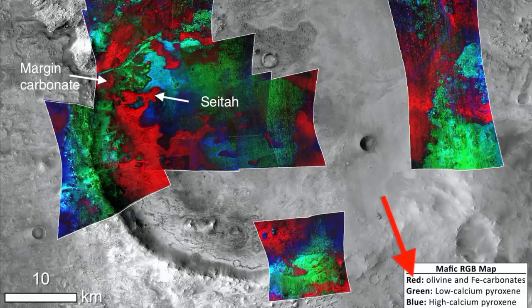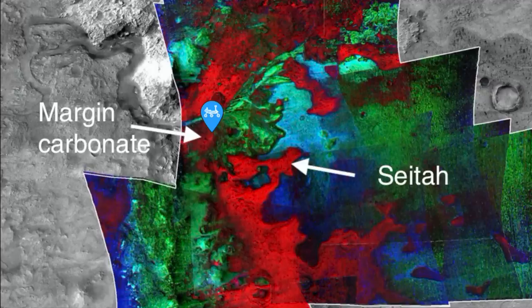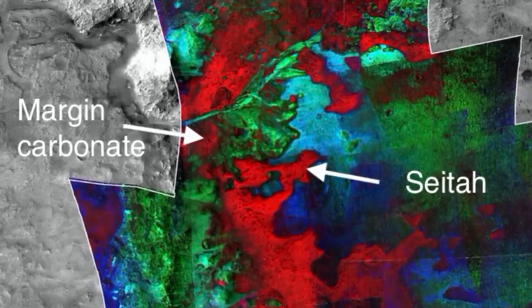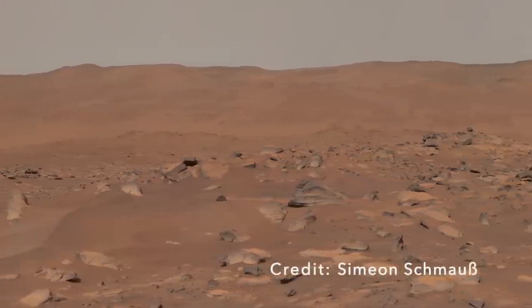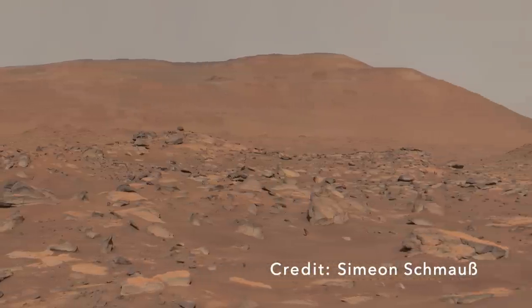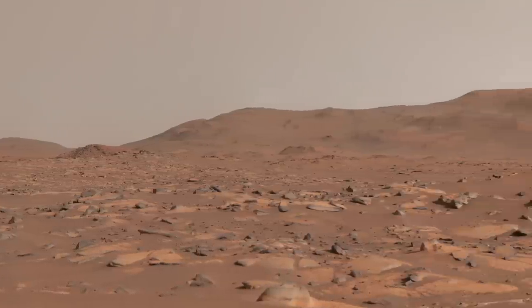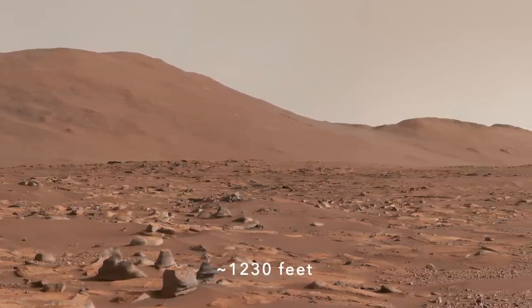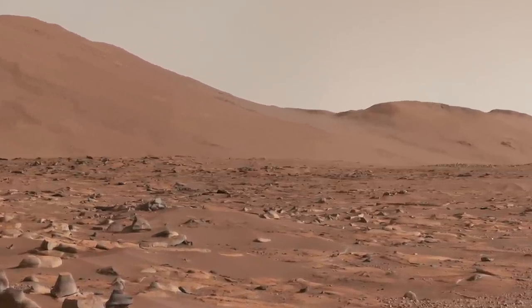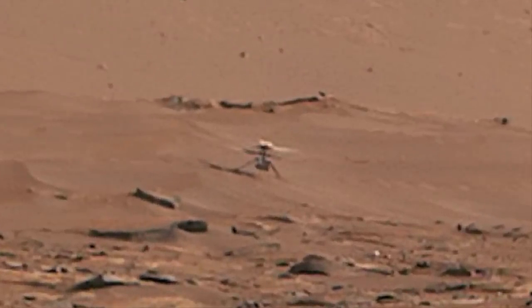So maybe the rocks in both terrains formed from volcanic activity and were later altered by water to make carbonate, but the edge of ancient Lake Jezero was more conducive to carbonate formation. At this point, nothing in this landscape resembles stromatolites, which would be a truly monumental discovery. But there is evidence of our robotic presence on Mars — roughly 375 meters to the northwest is Ingenuity, parked on a sand ripple. That's certainly not beach sand, but we can pretend it is.